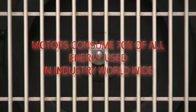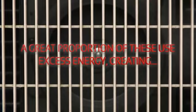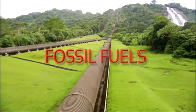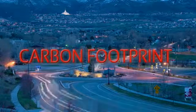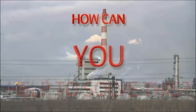Motors consume 70% of all energy used in industry worldwide. Approximately 90% of these motors work at fixed speed. A great proportion of these use excess energy, creating wastage, increased use of fossil fuels, pollution, increased expenditure, and increased carbon footprint. How can you help to solve this?